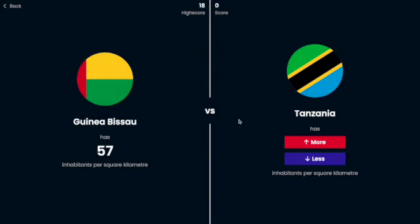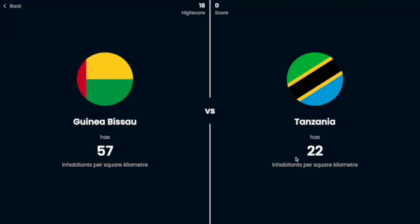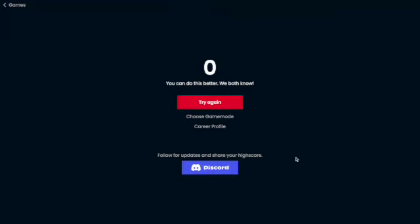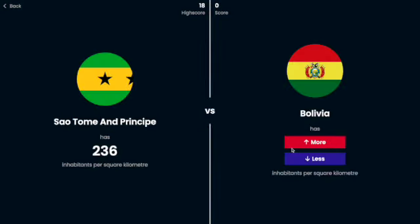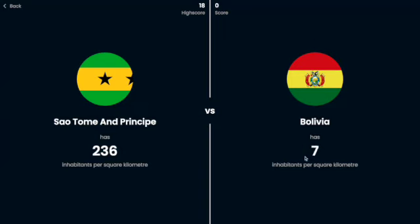I'm going to try one more time, hopefully I can get 20 in a row. Guinea-Bissau has 57 people per square kilometer. Tanzania — I have to guess less than that — oh no. Okay well, I'm not going to end the video getting zero. Bolivia is probably more — no, less — less, definitely — yes.